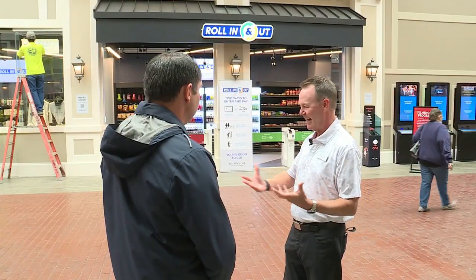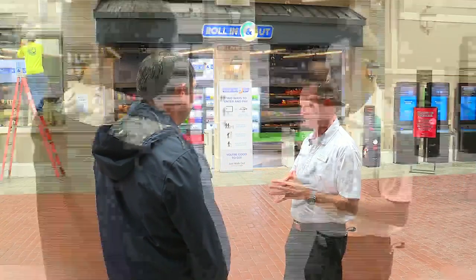Ward Shaw is Ameristar's Senior Vice President and General Manager. Amazon approached our company about a year ago to see if we might be interested in this technology for some retail opportunities, and we thought our St. Charles property here at Ameristar just would be a good place to try this out.